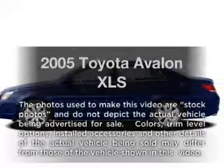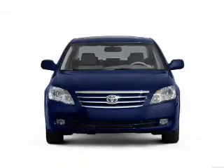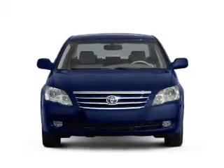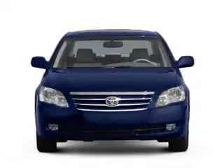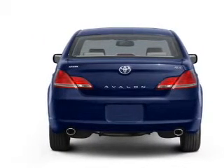Get noticed in this 2005 Toyota Avalon. Travel the roads in style and comfort in this great vehicle, with a solid 6-cylinder engine connected to a smooth shifting 5-speed automatic transmission. Brake safely with the anti-lock braking system.